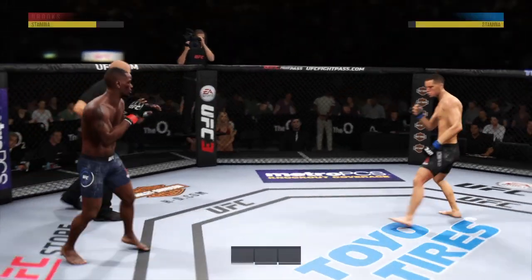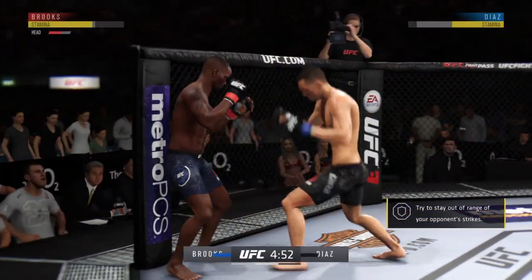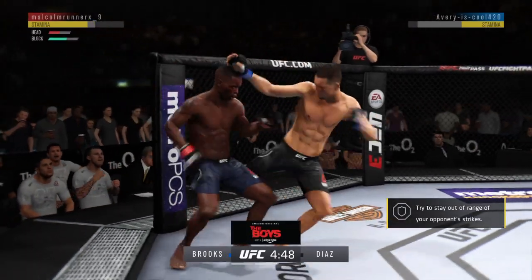Here we are early round two. All right, so here we go with round two. Good first round in the books — both fighters had their moment.